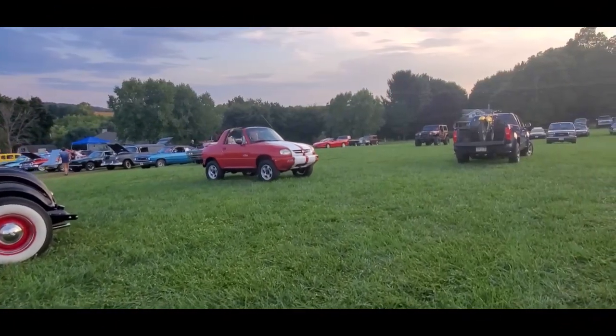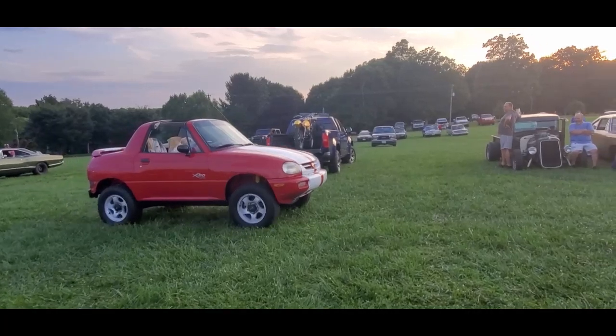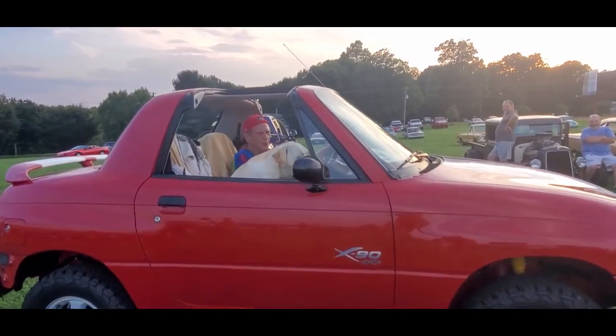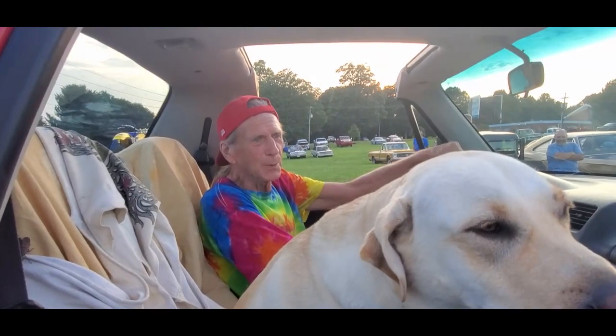Now there is an oddball — the Suzuki X90. Oh my gosh. This one's a four-wheel drive. How you doing? Good to see you, good to see you again. Definitely. Good to see you out and about.